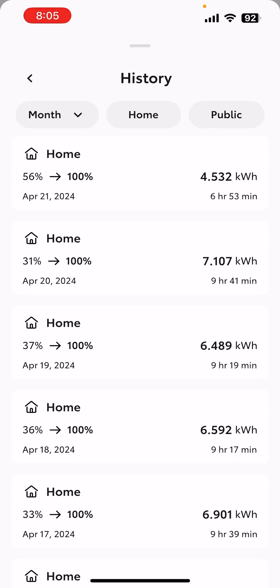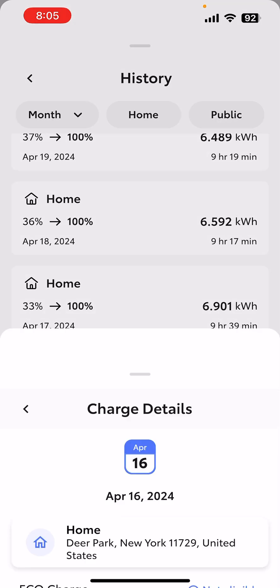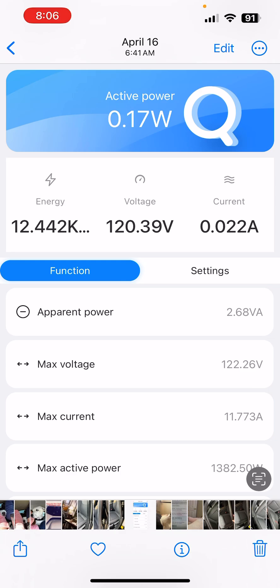Now there usually is a day or two lag until you get the session you want. In this case I'm taking the session from April 16th, because that was the first day I actually plugged in the meter. As you can see on the bottom, according to the Toyota app it says 6.901 kilowatt hours. In reality, using the meter, it was actually 12.442 kilowatt hours — so the Toyota app is about 55% of what the actual consumption is.